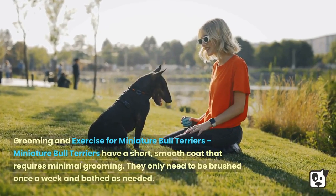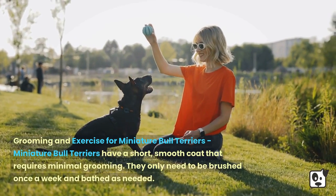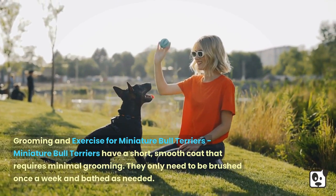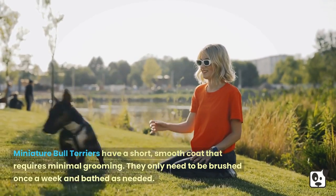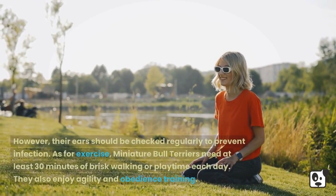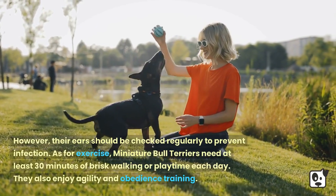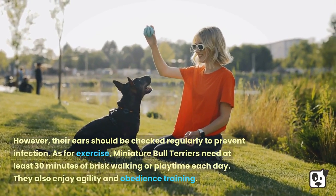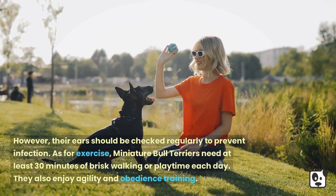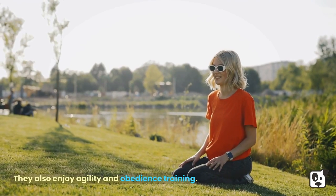Miniature Bull Terriers have a short, smooth coat that requires minimal grooming. They only need to be brushed once a week and bathed as needed. However, their ears should be checked regularly to prevent infection. As for exercise, Miniature Bull Terriers need at least 30 minutes of brisk walking or playtime each day. They also enjoy agility and obedience training.